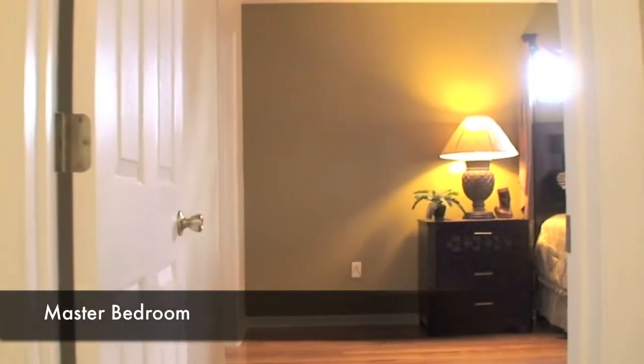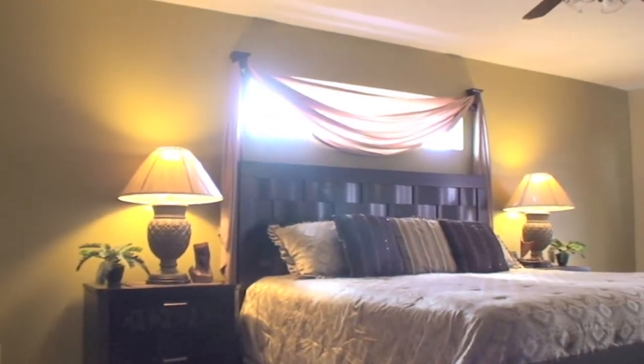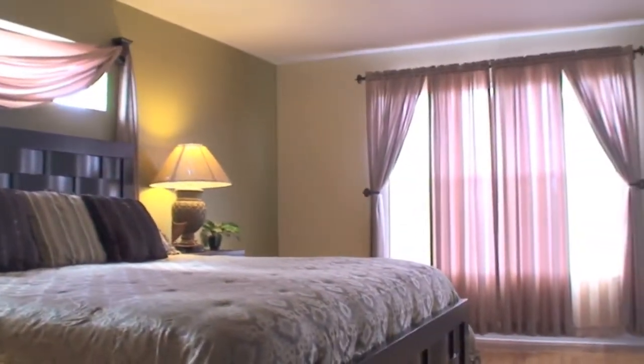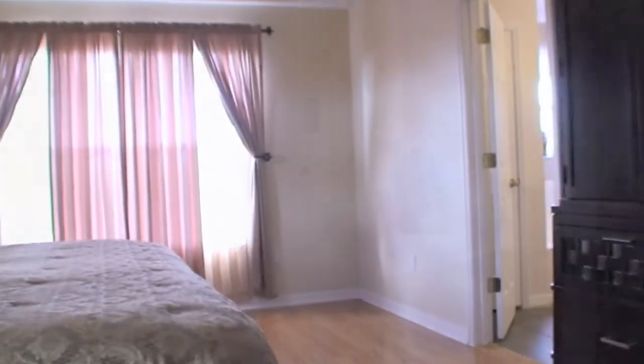Now let's go into the master bedroom and take a look. Solid oak flooring in here as well, crown molding, a beautiful fan — very light, airy, and very large.